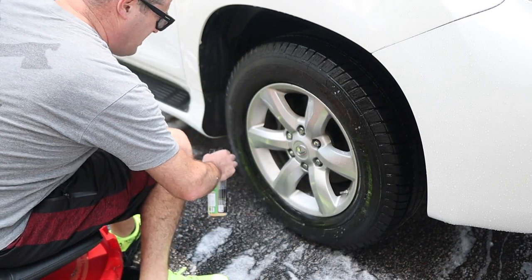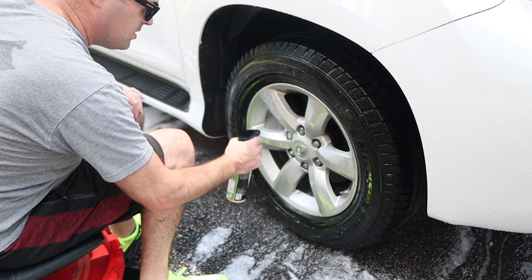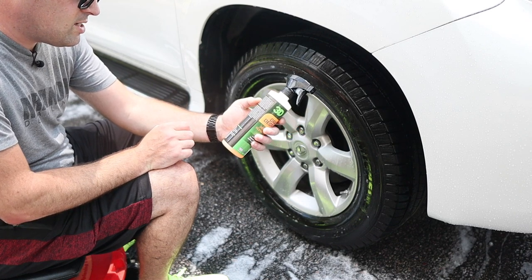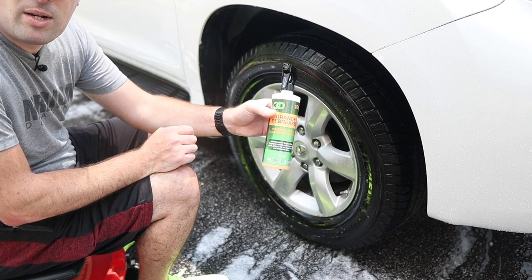I'm going to use the orange degreaser straight out of the bottle here. I actually don't know what dilution ratio it comes in — if anyone knows, let me know in the comments. Is it ready-to-use, or already at one-to-four, one-to-ten? Let me know down below.